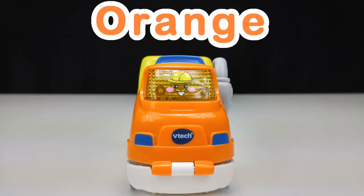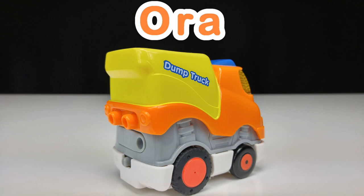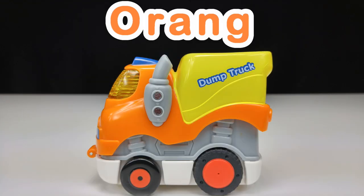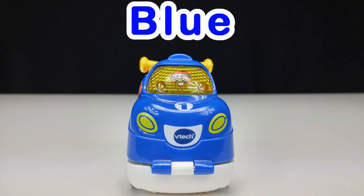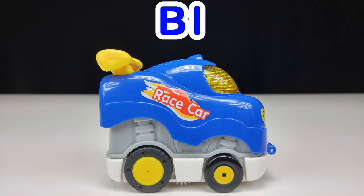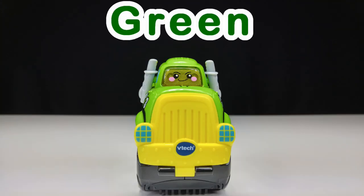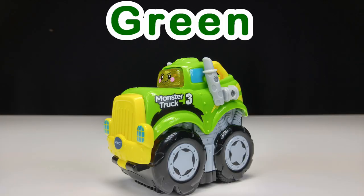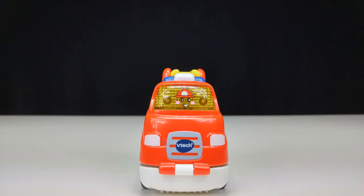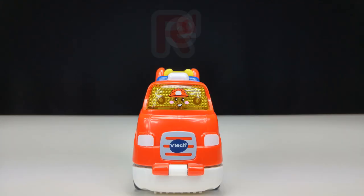Time to learn some colors. Orange: O, R, A, N, G, E. Orange. Blue: B, L, U, E. Blue. Green: G, R, E, E, N. Green. Red. Red.